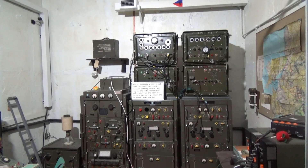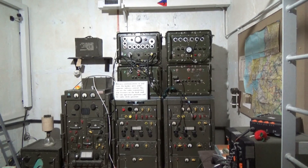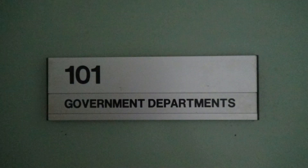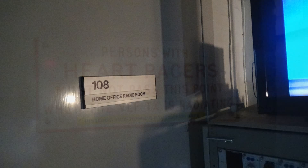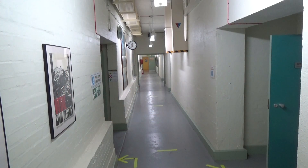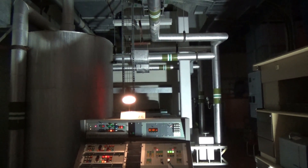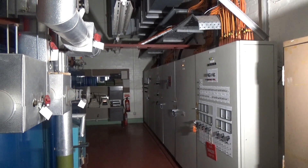We are now deep underground in the shelter itself. Now we are in the administrative corridors of the Cheshire regional government unit, should there have been a nuclear attack on this country. This is where Cheshire would have been administered from, or what was left of it. This is the environmental control room where they could generate clean air, heat, and clean water for up to 160 people.